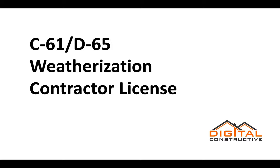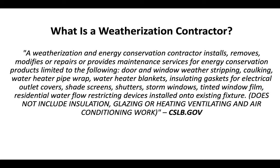Welcome to DigitalConstructive.com. In this video we're going to be talking about the C61D65 Weatherization Contractor License. A weatherization and energy conservation contractor installs, removes, modifies, or repairs or provides maintenance services for energy conservation products limited to the following.